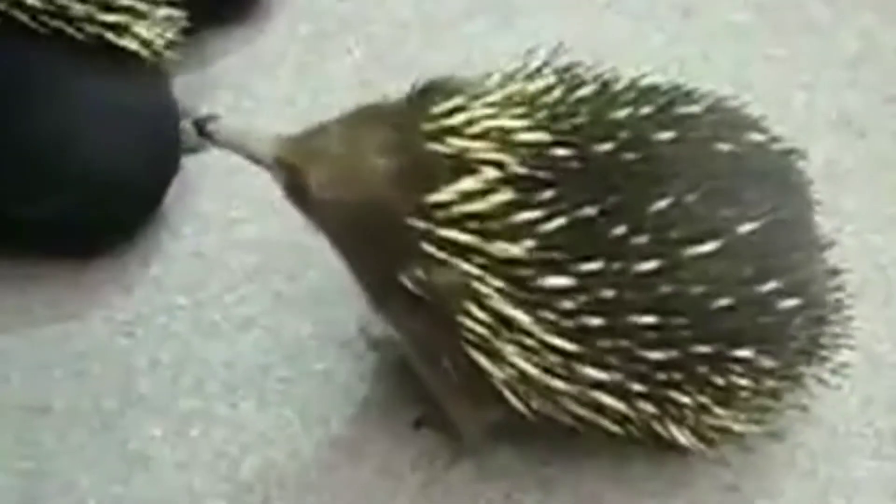In the bush we bring in logs, and these logs are full of their natural food, which they love. We also give this weighed out amount of food every morning, and we just spread it out during the day.